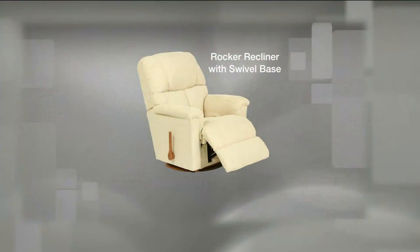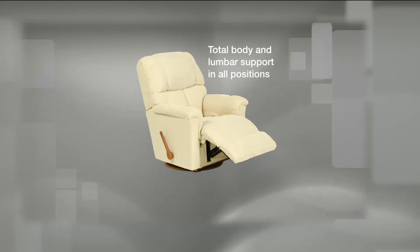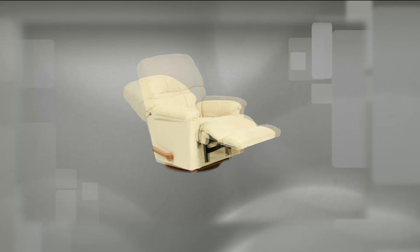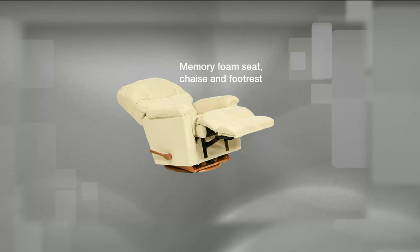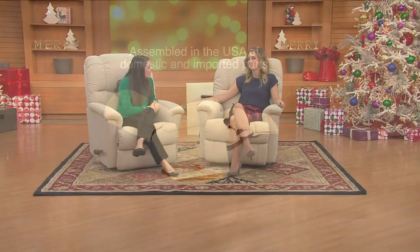To recap everything you're getting: a rocker recliner with a swivel base, total body and lumbar support in all 54 individualized comfort positions, multiple reclining positions, three full inches of memory foam in the seat, chaise, and footrest — all assembled in the United States. And even better, you'll get this chair in about a week rather than the six to eight weeks you'd wait in-store.